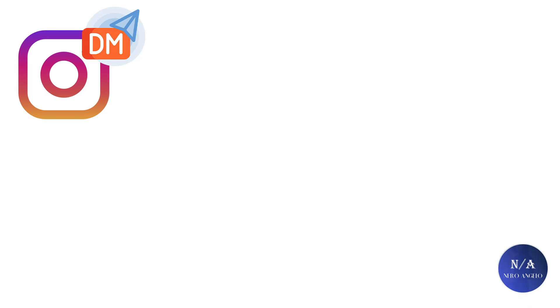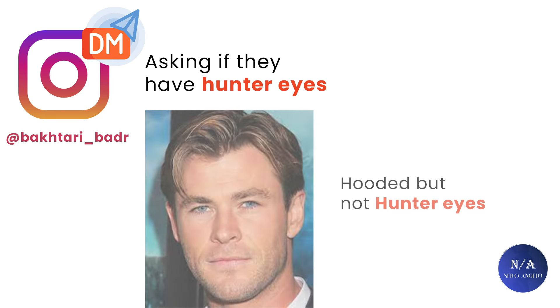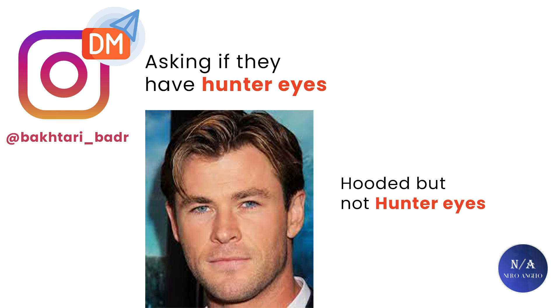I get a lot of people direct messaging me on Instagram asking if they have hunter eyes, and I have been into some awkward situations where guys have hooded but not hunter eyes. They believe they do have hunter eyes and they end up telling me I am a liar or jealous for not agreeing with them that they have hunter eyes. True story.